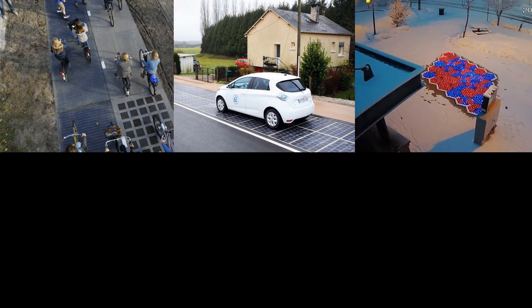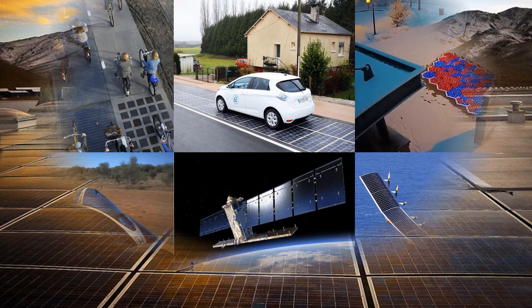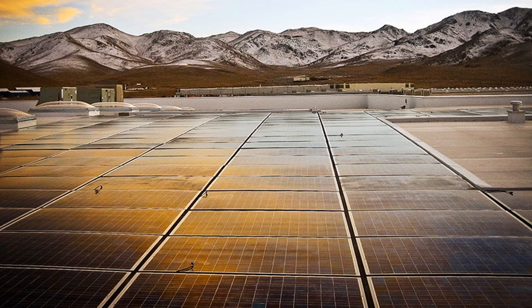With the growth of the solar energy industry, many innovative ideas for solar energy generation will be created. Some ideas are cost-effective and efficient, some are not. Nonetheless, all ideas lead to advances in solar technology, which will consequently lower our dependency on non-renewable resources and mark a complete shift to clean and sustainable energy generation.